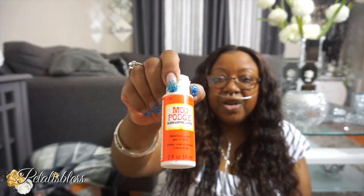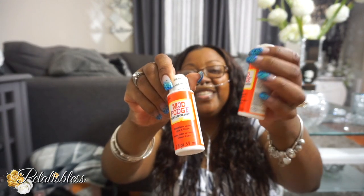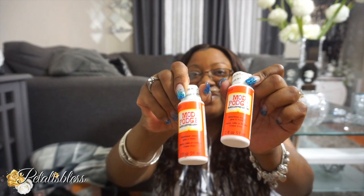And I got some more Mod Podge. These are hard to find in the Dollar Tree — they're always sold out. So whenever I see them I always pick up a lot, whatever they have. I don't like using the big one from Walmart. I know you can get the big jar at Walmart, but I prefer the smaller ones and just squeeze them out.